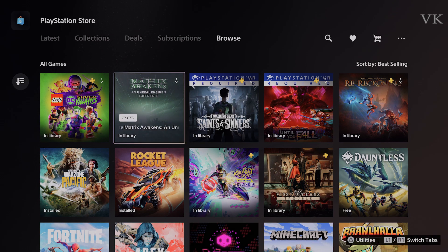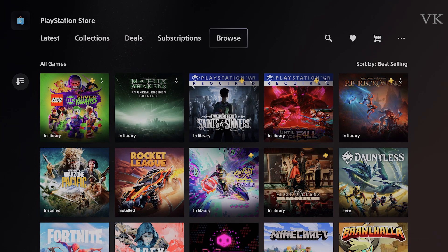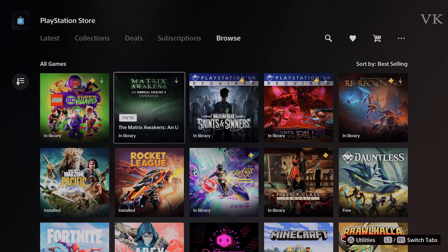Hello friends, how are you? Talking about PS5 console and space issues. If you look at PS5 games, you can install them in storage.